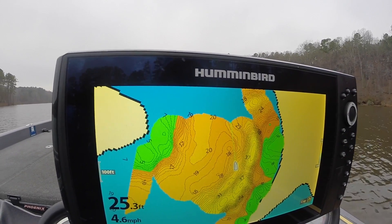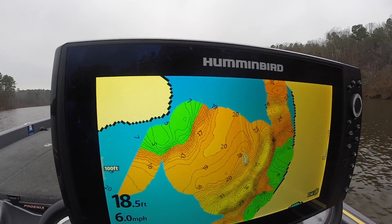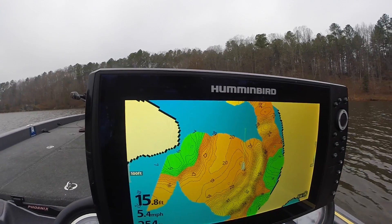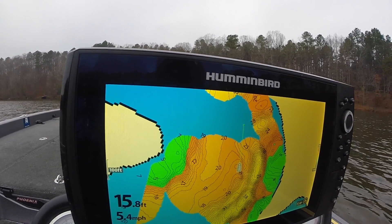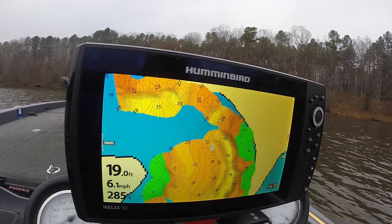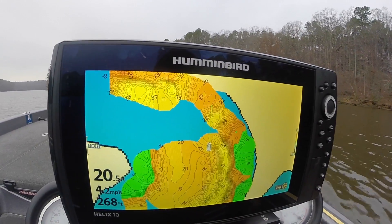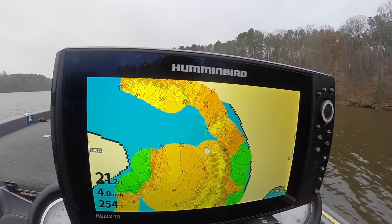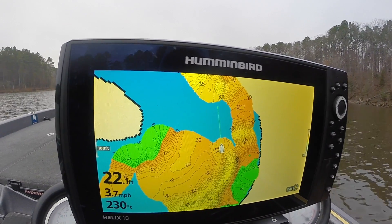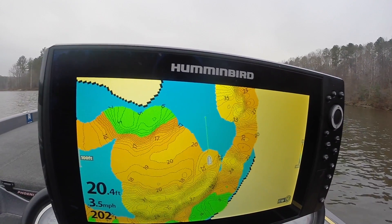I'm going to idle up here real quick to some unmapped water and show you we can build it from the channel all the way to the bank. Pretty handy — otherwise you'd have to deal with old maps that might not be up to date, or no map at all. No more of that. When I get to a lake and I don't have a map, I know I can start building one. By the time I leave — whether it's a week, two days, whatever — I'll have an accurate map based on the transducer reading.